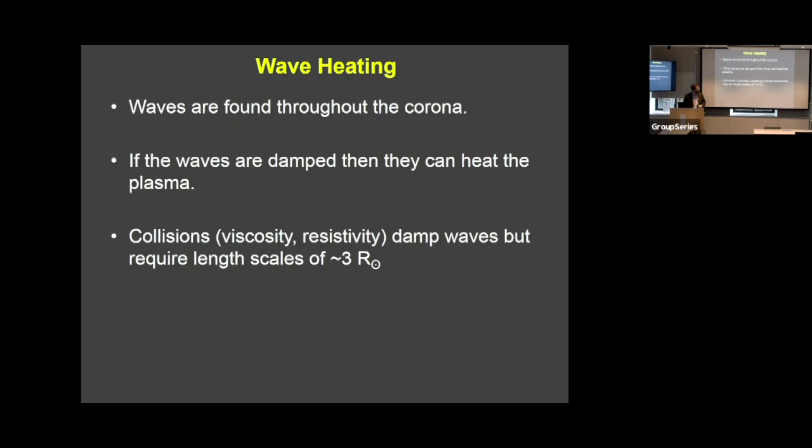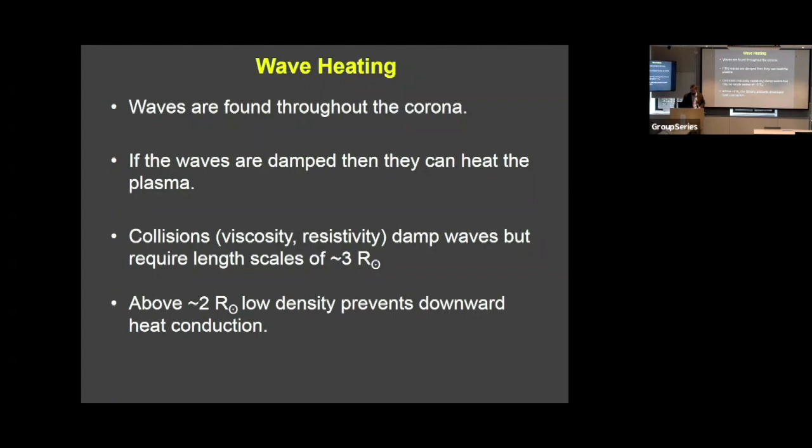Waves are found throughout the corona. In particular, I'm going to talk about Alfvén waves, which are a wave where the magnetic field and the plasma are moving together. These Alfvén waves, if they are damped, can heat the plasma. A problem has been to show whether or not they're damped close enough to the sun. If you just think about the effect of collisions, viscosity, and resistivity on the waves, they would get quite far away from the sun before damping, and so they wouldn't be an efficient heating mechanism.